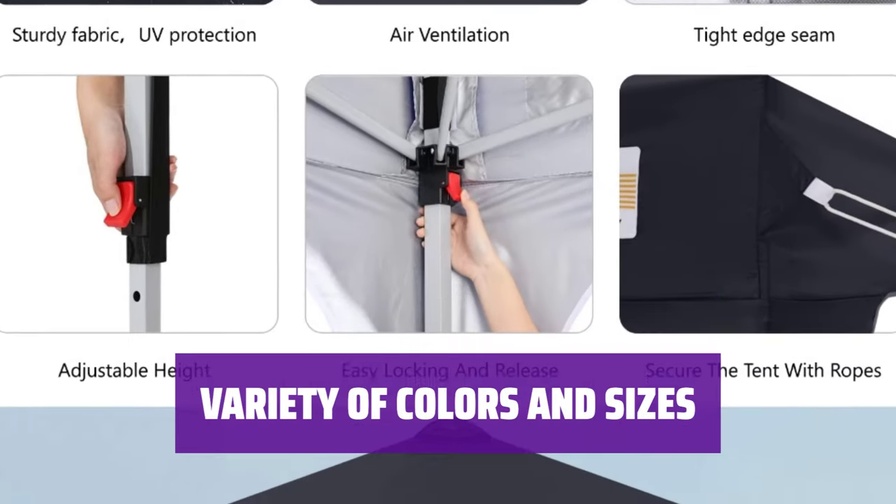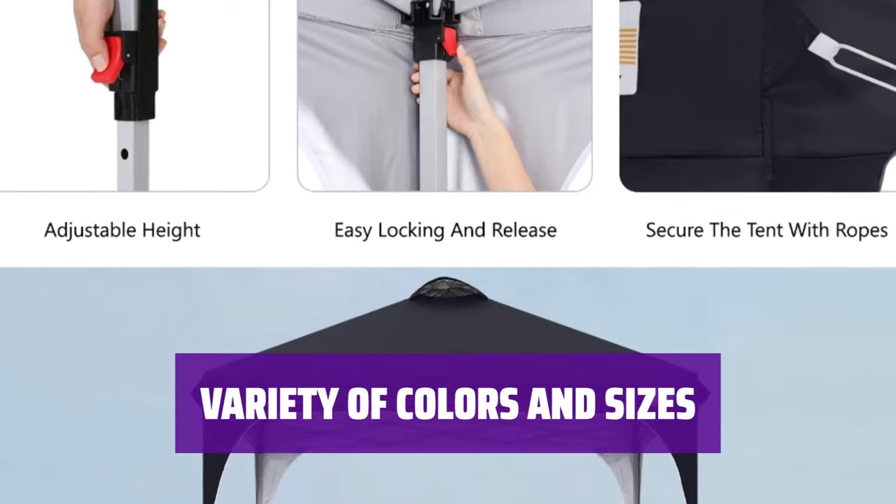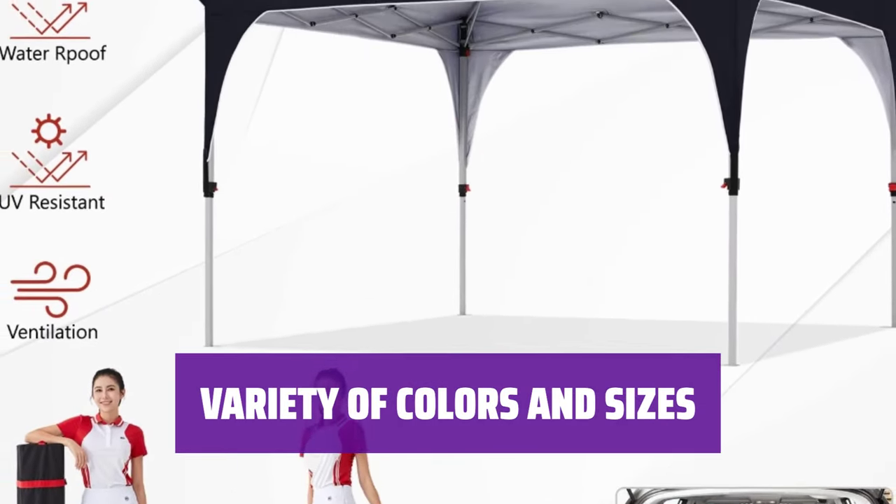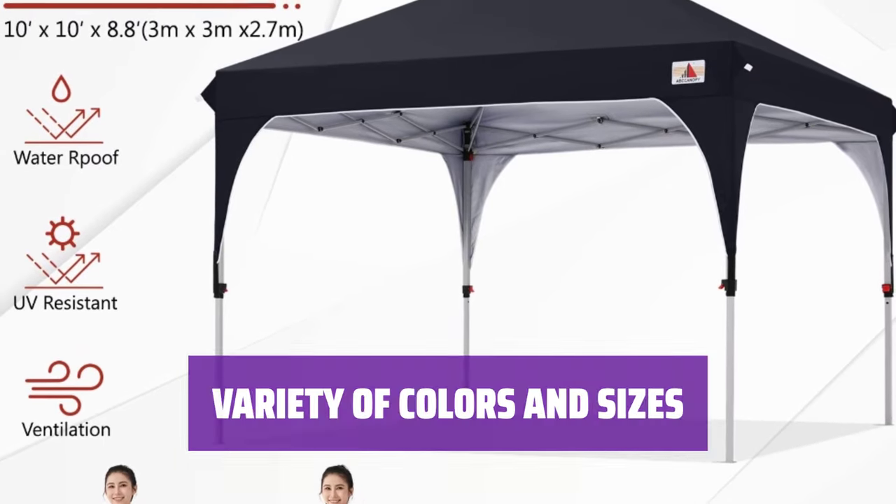Choose from a rainbow of colors and three sizes to suit your needs. Stakes, ropes, sandbags, and a wheeled carrying case that doubles as a backpack are all included for your convenience.